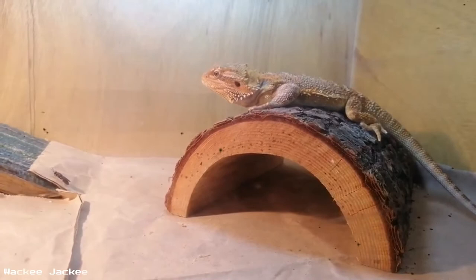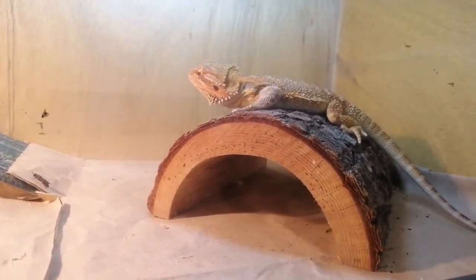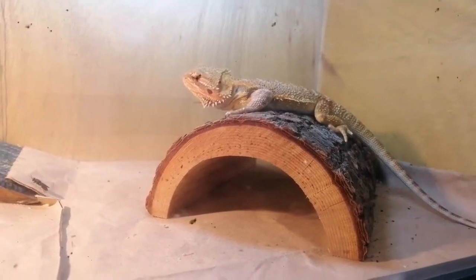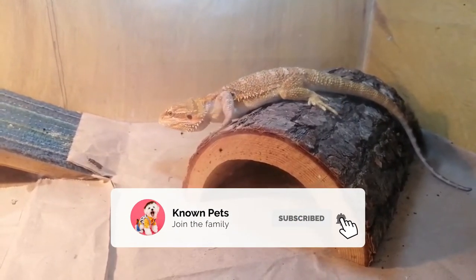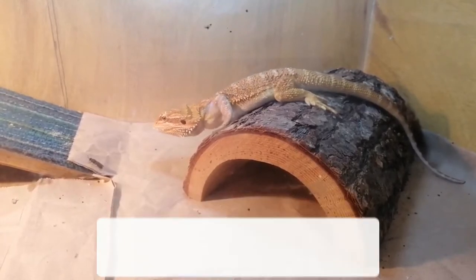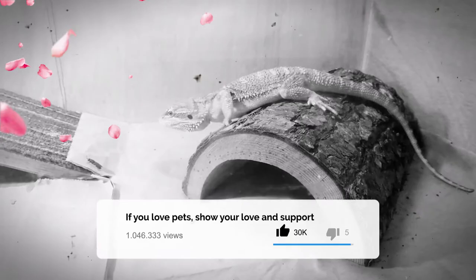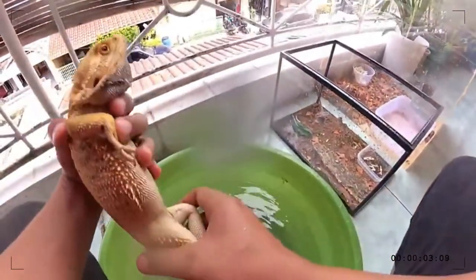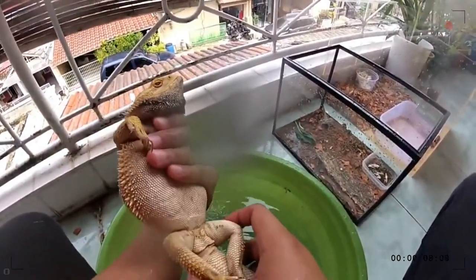Bearded dragons have scaly skin and, as the name suggests, have a beard-like formation of scales on the under-throat part of their face. The bearded dragon uses its beard to scare off any predators that threaten its existence.